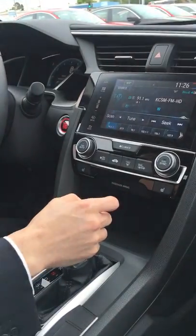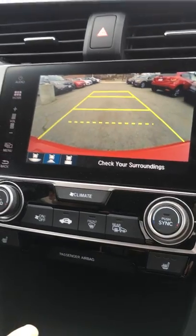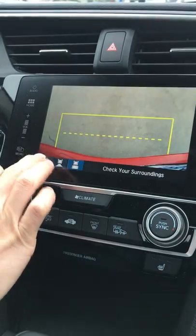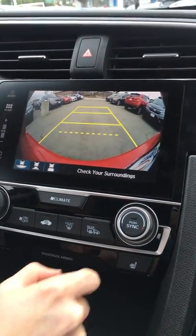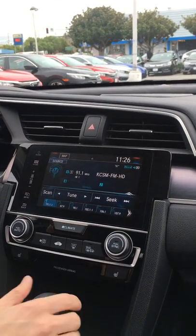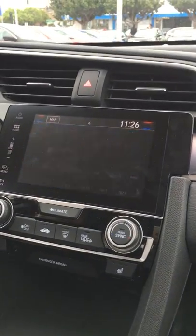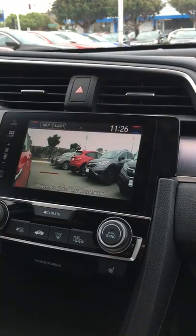It's also got a great backup camera that's very detailed and angled in every direction. It's got a power moonroof and the Honda Lane Watch — so if I'm turning to the right, the screen will pop right up and you can see everything on the right-hand side.